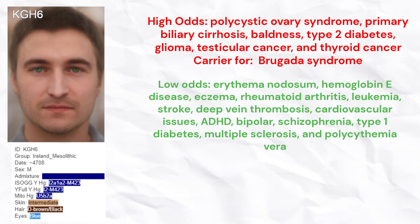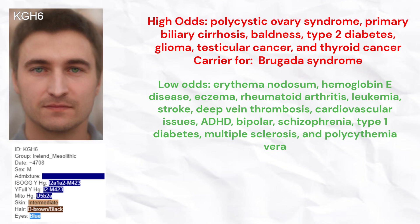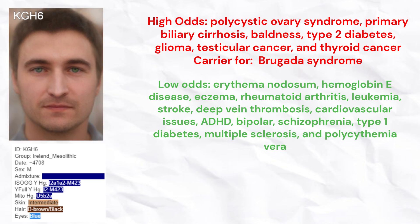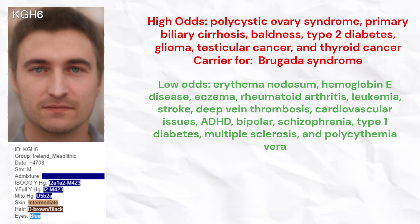He had low odds of erythema nodosum, hemoglobin E disease, eczema, rheumatoid arthritis, leukemia, stroke, deep vein thrombosis, cardiovascular issues, ADHD, bipolar disorder, schizophrenia, type 1 diabetes, multiple sclerosis, and polycythemia vera.